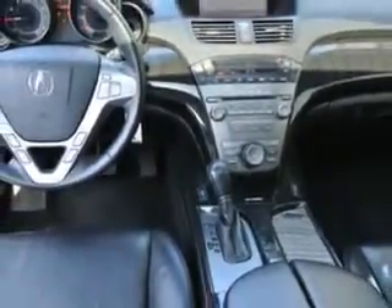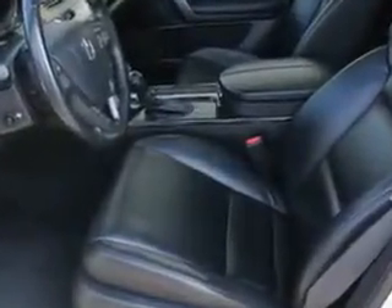Enjoy the drive, feel safe, and have peace of mind in this 09 Acura MDX. See us at Woodfield Acura today. We'll see you next time.